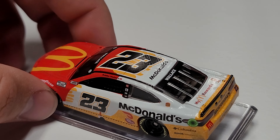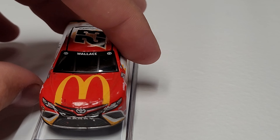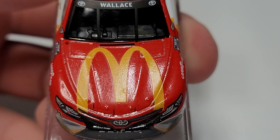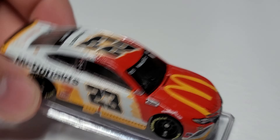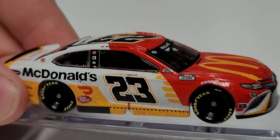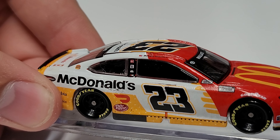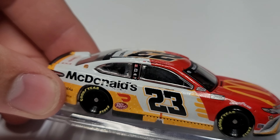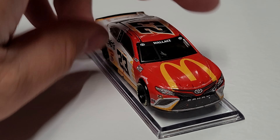You can see we got McDonald's, DoorDash, Dr. Pepper, we got Wallace on the short spoiler, and Wallace on the front window as well. There are some small marks on the hood from the hood pins. It is a raced version, so you can see there's a couple marks on the right side as well — a little bit of rubber buildup and just a couple little marks. You can also see the rivets along the skirt, which is also part of the raced detail.